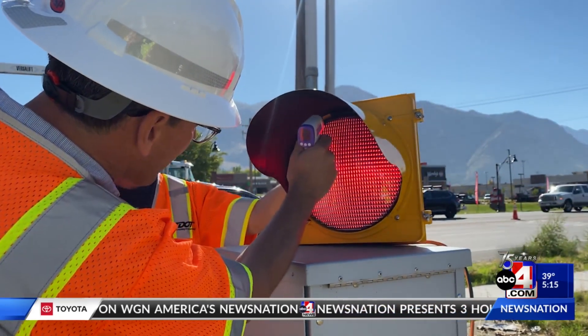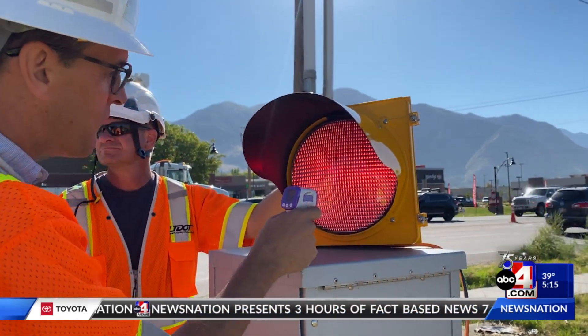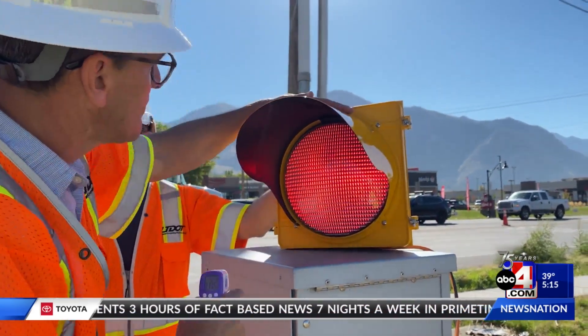UDOT is trying out a new method to keep drivers safe during snowstorms. Crews are installing what's called heat tape on traffic signals. The tape works to melt off any snow or ice on a signal light so drivers can see when it's time for them to go, slow down, or stop.